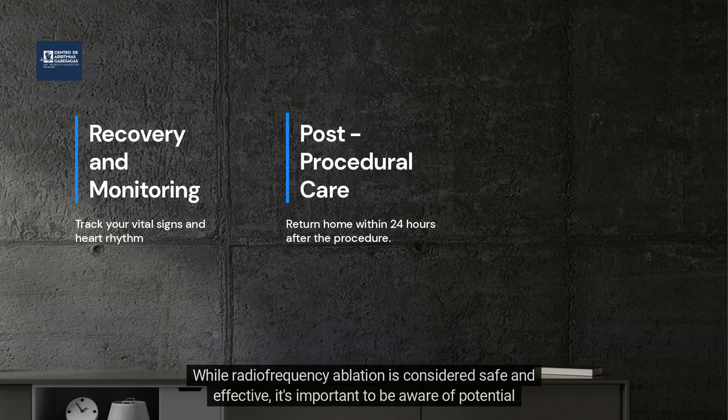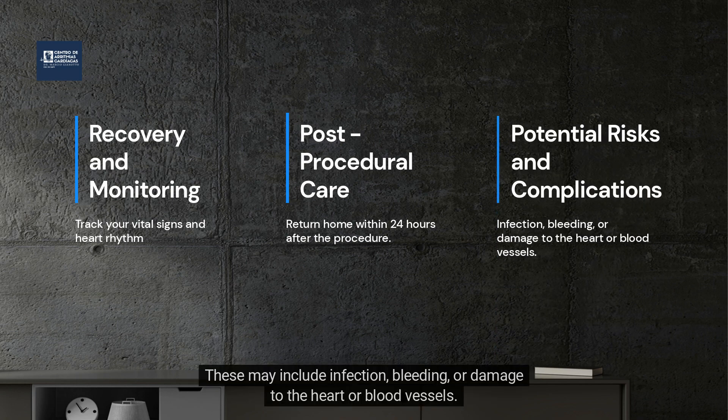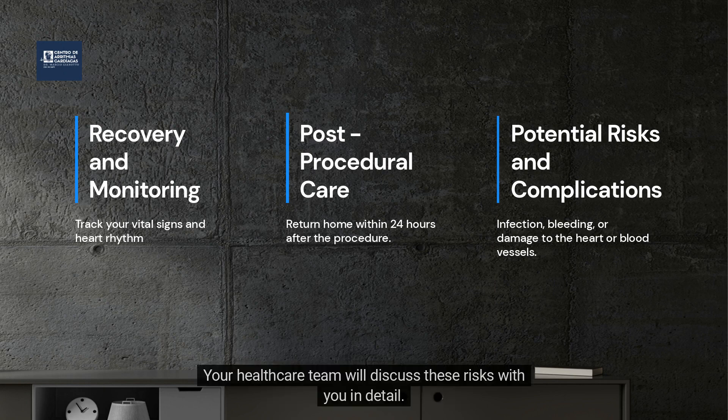While radiofrequency ablation is considered safe and effective, it's important to be aware of potential risks and complications. These may include infection, bleeding, or damage to the heart or blood vessels. Your healthcare team will discuss these risks with you in detail.